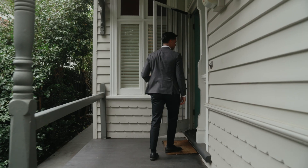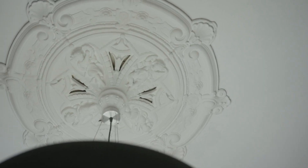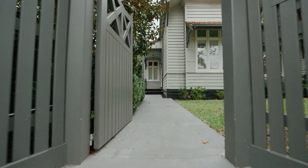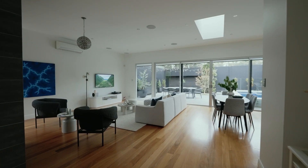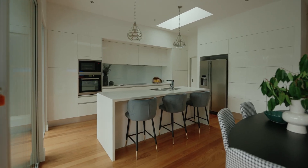As you step inside, you're welcomed by a charming entry foyer adorned with high ceilings and intricate fretwork, guiding you into a cozy home filled with period details and warmth. The home has two separate living spaces: a cozy sitting room with large windows, and a spacious open plan lounge, dining and kitchen zone with a large island bench, perfect for entertaining.